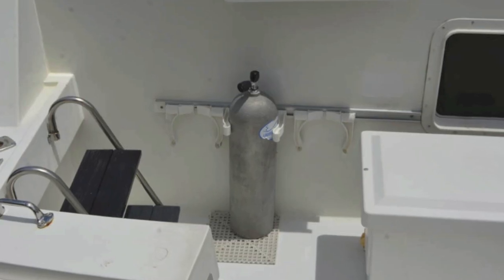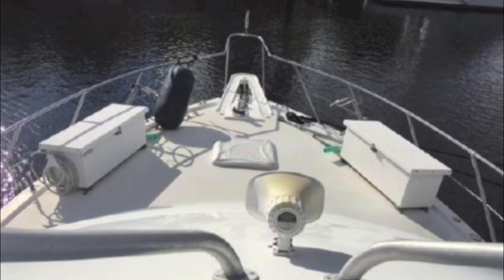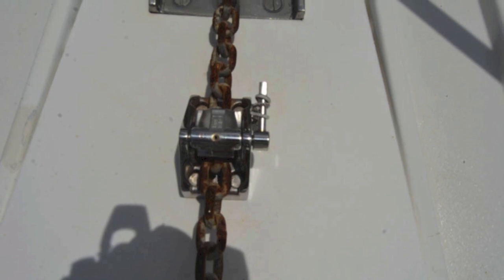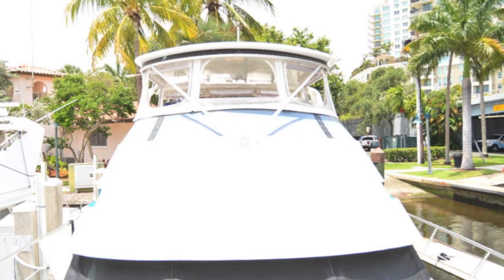The owners have spent close to $300,000 upgrading the boat and it certainly shows, with a great deck layout, a nice anchoring system, nice windlass. You can see all the front windows have privacy curtains.